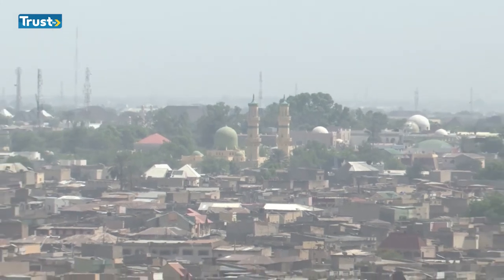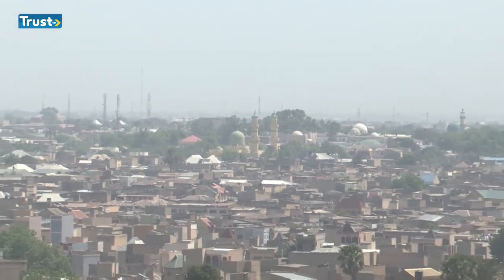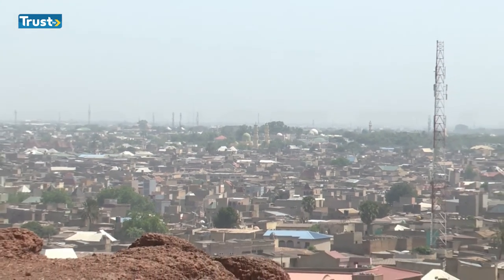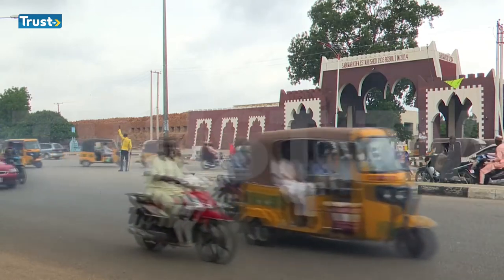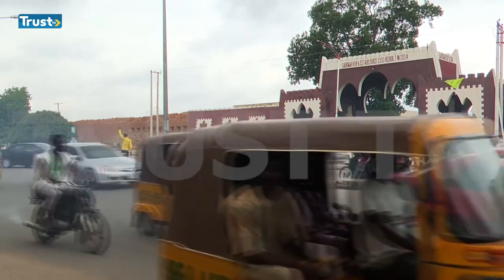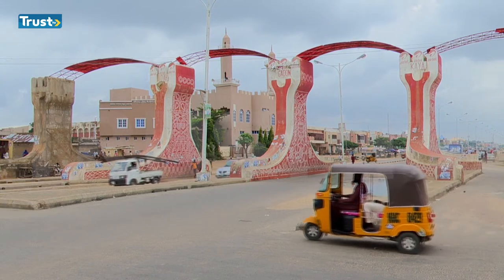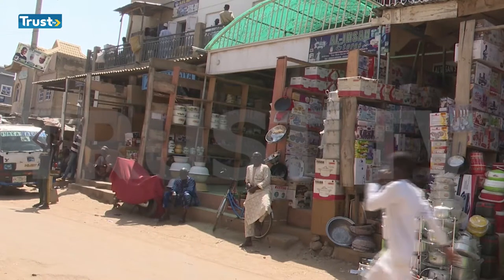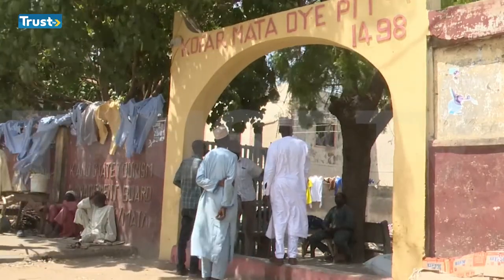As a center for Islamic learning and scholarship, Kano is part of the seven walled cities that made up the Hausa-Fulani Kingdom of northern Nigeria. The city's wall, built between 1095 and 1134 by the then-Emir of Kano, Gijimasu, is about 15 meters or 50 feet high, with 15 gates around it, incorporating the Dala Hill, the Emir's Palace, the Kurmi Market, and 500-year-old dye pits for the defense of its people.